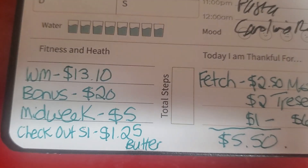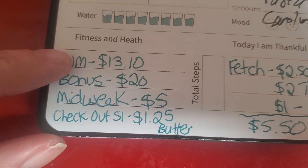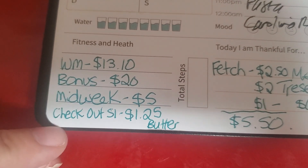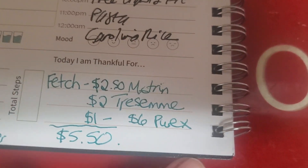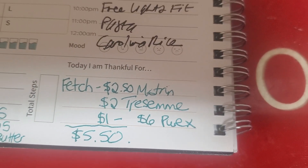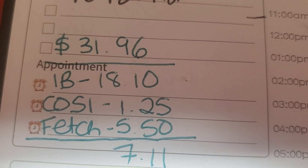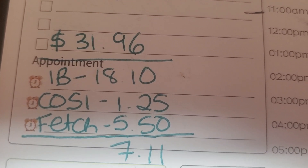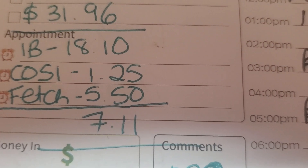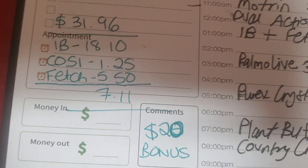After tax my total was $31.96. I'm not going to count the $20 bonus in this breakdown, but I did get it. On Ibotta I got $13.10, plus the midweek bonus for $5. On Checkout 51 I got $1.25 on the butter. On Fetch I got $2.50 for the Motrin, $2 for the Tresemme, and $1 for Purex, totaling $5.50. So subtracting $18.10 from Ibotta, $1.25 from Checkout 51, and $5.50 from Fetch, my out-of-pocket for all ten items is $7.11 — about 71 cents per item.